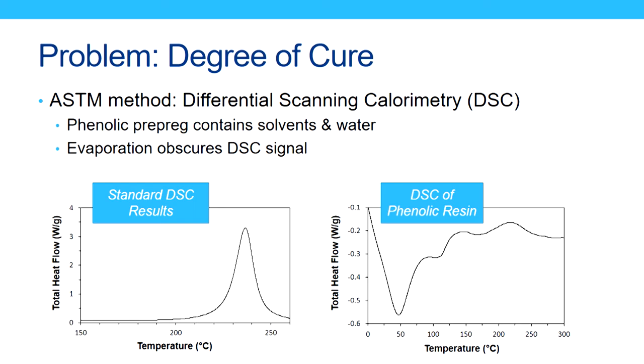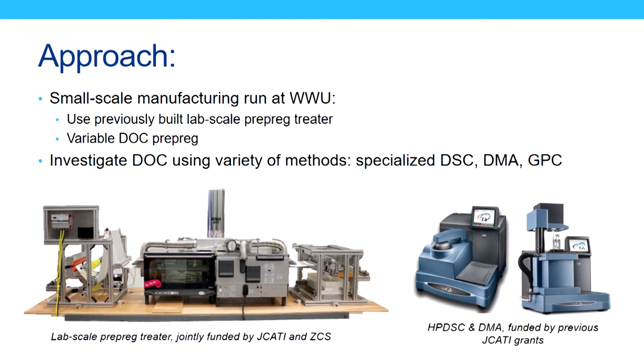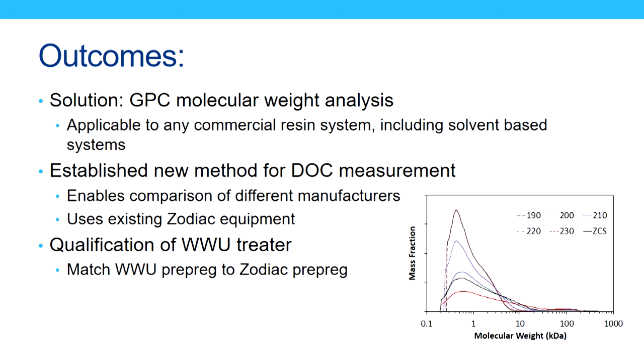Using knowledge gained back in 2012, we came up with a new approach, which involved manufacturing prepreg at Western using our laboratory-scale prepreg treater, which we built using Zodiac and JCATI funding. We used it to manufacture prepreg at a variety of temperatures to get a variety of different levels of cure, and then we investigated the level of cure using several different methods, including specialized DSC, DMA, and gel permeation chromatography. The solution we came up with was using gel permeation chromatography, which allows you to analyze the molecular weight of a polymeric material. Unlike DSC, it's applicable to pretty much any commercial resin system, including solvent-based systems like phenolic. Zodiac already has GPCs, so they were able to take the method we developed and implement it immediately using the procedures we came up with.